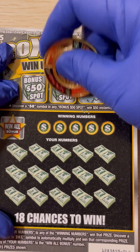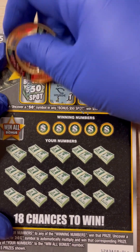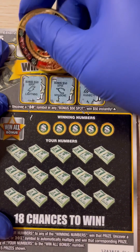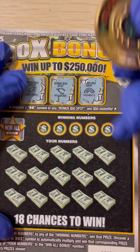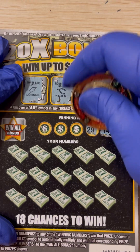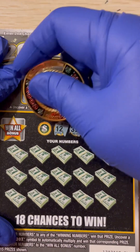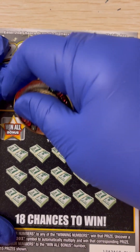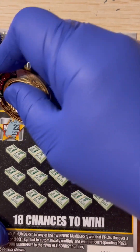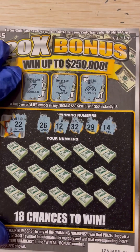It's a rainbow. Wishbone. And lightning. These are the winning numbers: 14, 29, 32, 12, 26. And this is the win-all bonus — if we match 22, it's a win-all.